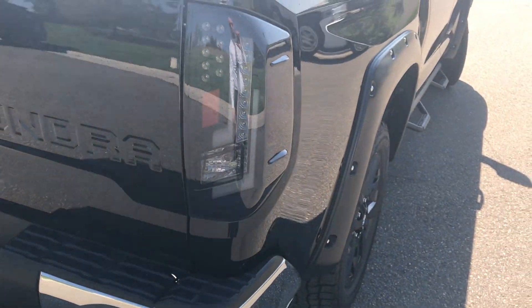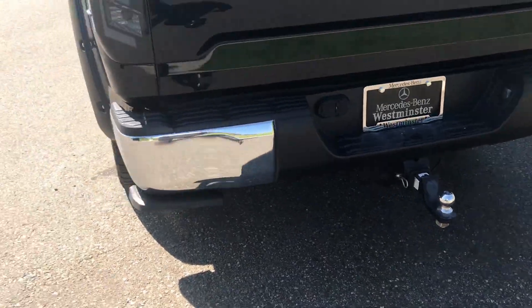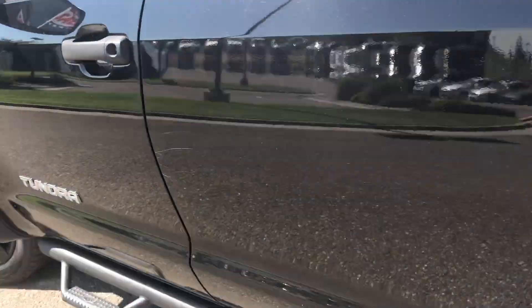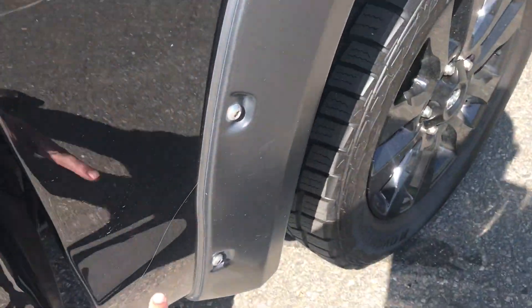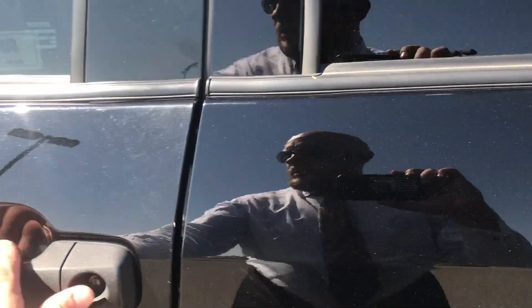They upgraded the tail lamps with the nice blackout LEDs. There is a tow hitch on here as well. Let's take a look here on the driver's side — a little bit of some scratches. I think they had some bushes next to their house, or maybe from off-roading, but nothing crazy.